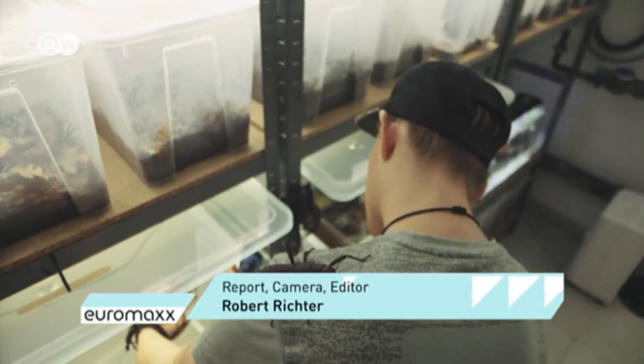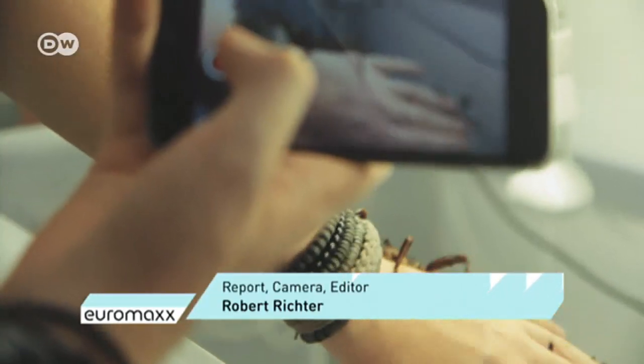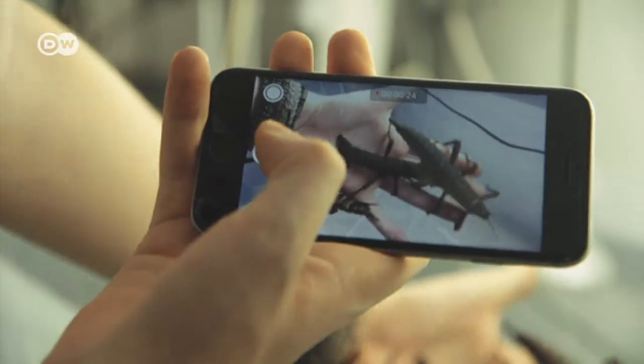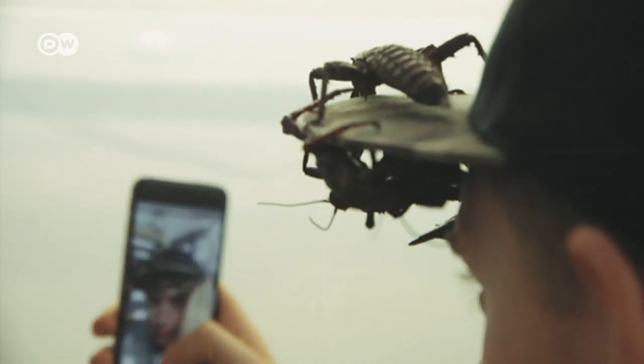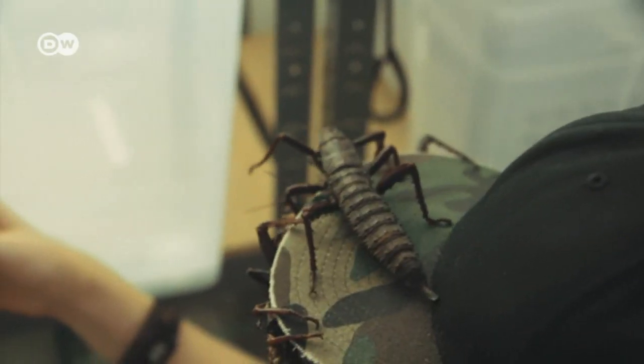These thorny devil stick insects are particularly popular among his fans, because they're both rare and creepy. Every one of Adrian's videos increases interest in insects as pets. He notes: 'I get more and more requests every year. More and more people are interested in keeping insects rather than, say, reptiles. Insects and other invertebrates are a new market.'